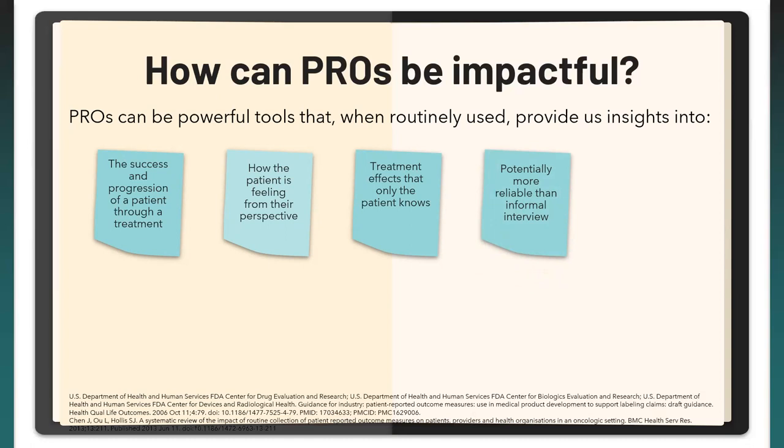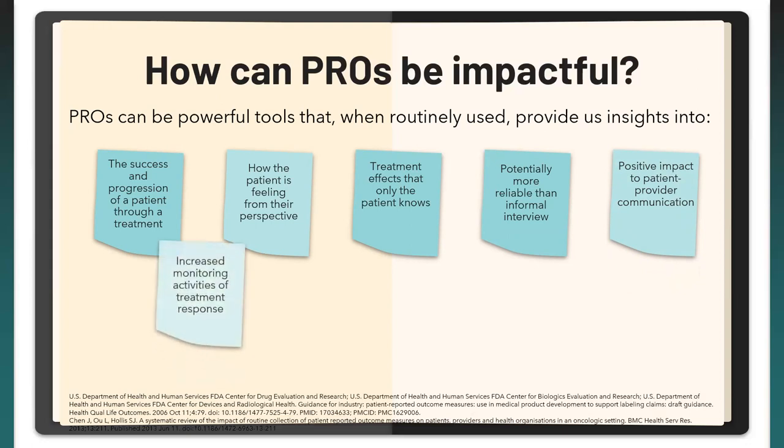PROMs have a positive impact on patient-provider communication — patients may feel more empowered to ask questions, and clinicians may tailor visits to PROM areas of concern. They also enable increased monitoring of activities and treatment responses, just like biomarkers. They can detect unrecognized problems, shed light on otherwise undetected issues related to quality of life, improve patient satisfaction when patients feel more engaged, and ultimately positively impact health outcomes overall.